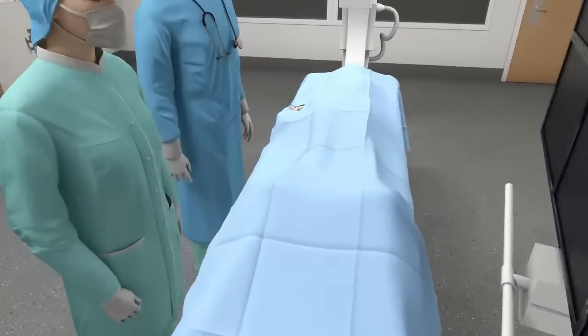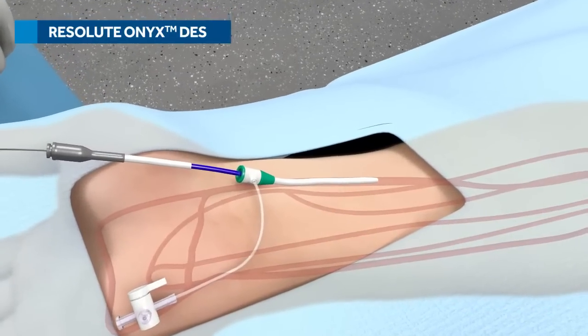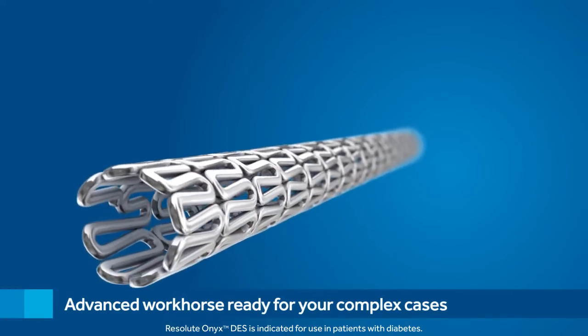Welcome to the CAF Lab. Today, we're stenting a lesion in a large proximal vessel using the Resolute Onyx drug-eluting stent. Resolute Onyx DES is the next evolution in drug-eluting stent technology — an advanced workhorse ready for your complex cases.